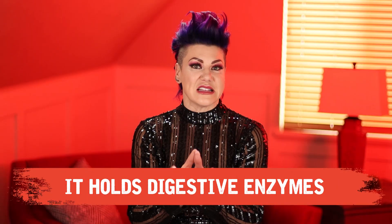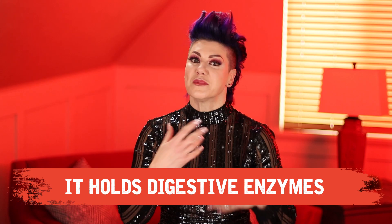Let's talk about the gallbladder. Let's break it down and make it simple. The gallbladder is a purse — think of it as a purse. It holds digestive enzymes and it constantly drips them if you need them, and digestive enzymes really help break down fat.